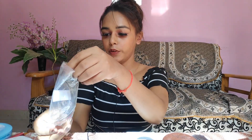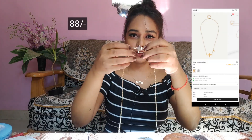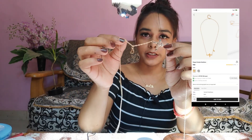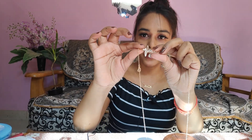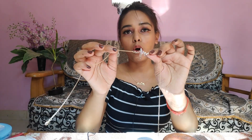Next thing I got is similar to what I'm wearing around my neck but it's a little different — it's a little tangled, sorry about that. This is how it's looking — it's like a hard bit and there's also a chain. I'll mention all the prices on the screen.